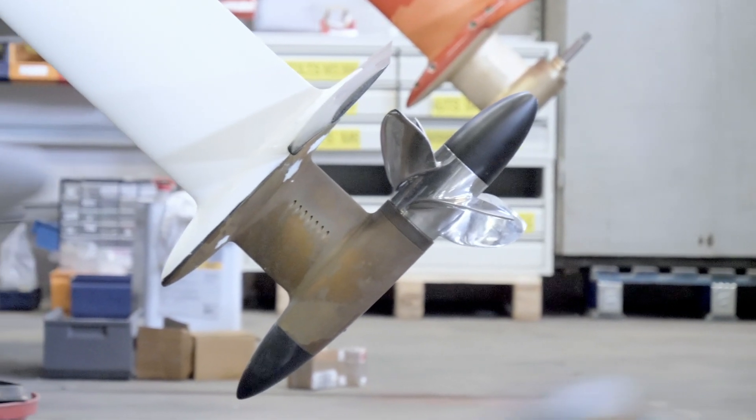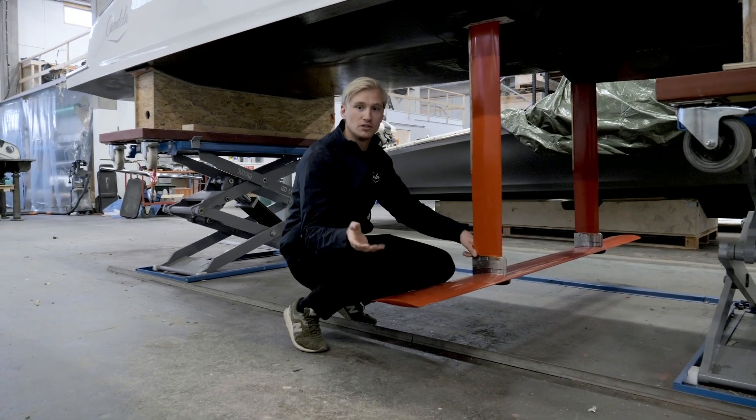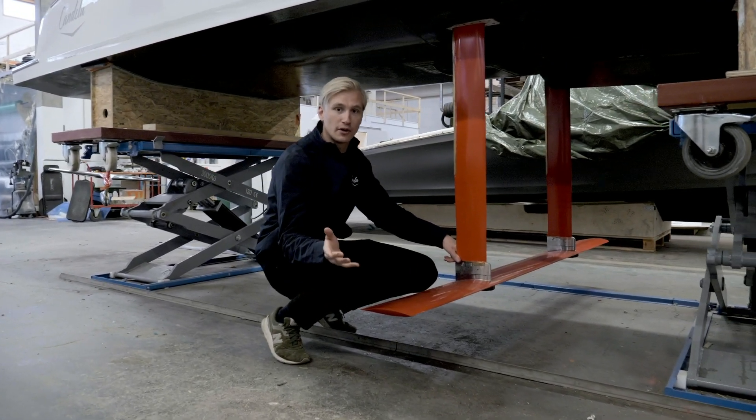The propeller can propel the boat to a speed of up to 30 knots. The cruising speed is about 22 knots and you can go for about 50 nautical miles, which is further than any other electric boat on the market. Let's go boating.